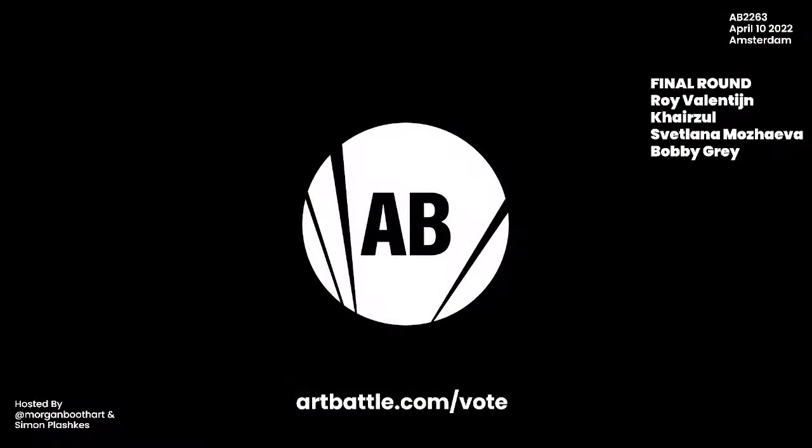Brushes down for our final round in Art Battle Amsterdam. What an incredible competition it has been. We need you to go to artbattle.com/vote. Cast your vote for who you think will be the winning artist of this event. The winner tonight will move on to the city championships and will continue to progress through the competition in various qualifying events — all leading up to an international tournament.